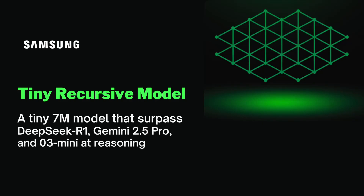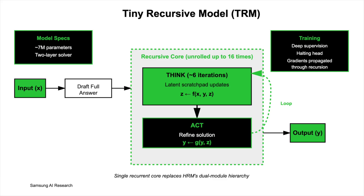Samsung AI research team introduces Tiny Recursive Model (TRM), a 7 million parameter two-layer solver that replaces Hierarchical Reasoning Model (HRM)'s dual module hierarchy with a single recurrent core.